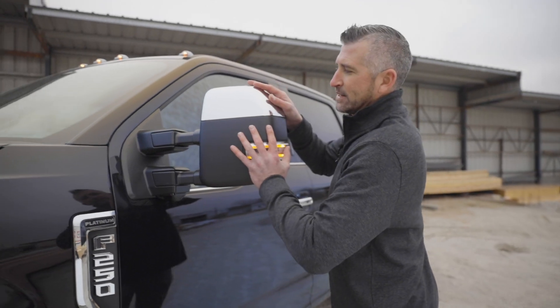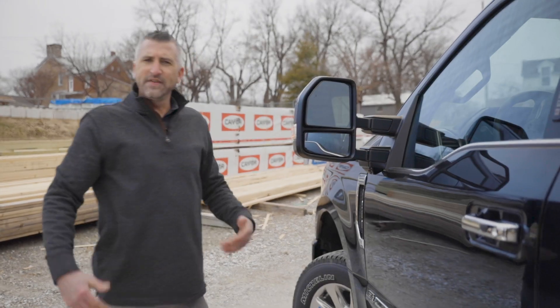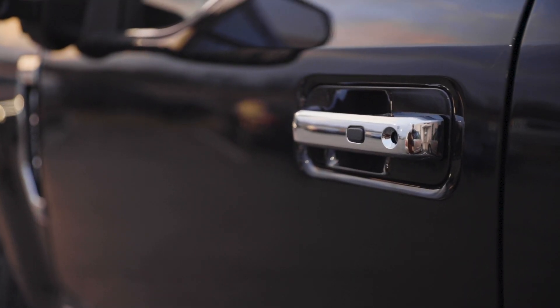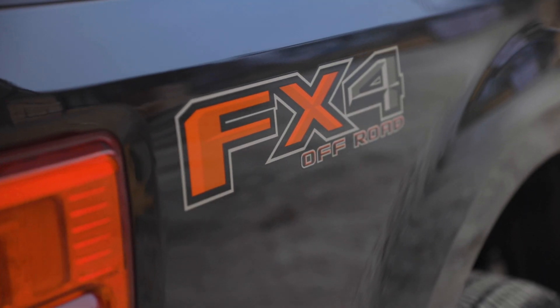The Power Scope folding mirrors on each side so you can get into tighter spaces if need be. The convenience is still there on the F-250 — you have the ability to enter the vehicle by pushing this button right here or by typing in your code. Coming around to the back you do have the nice FX4 off-road badging.